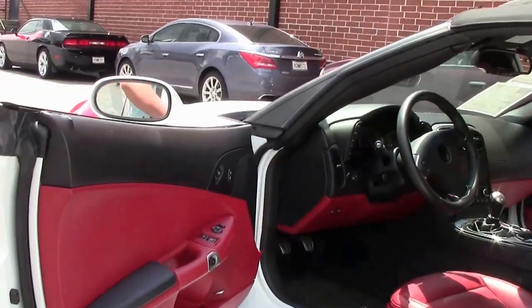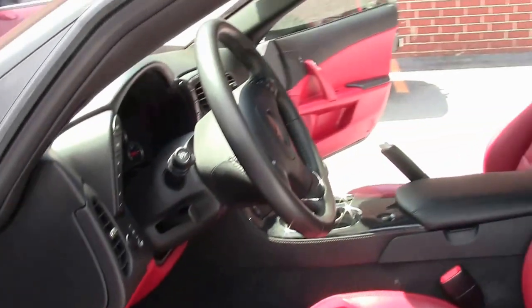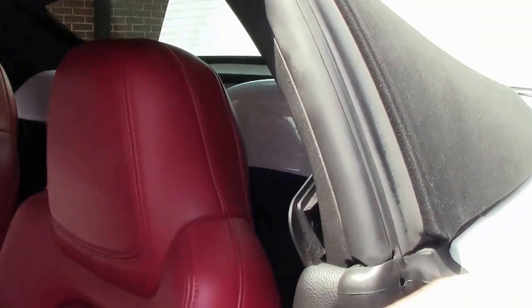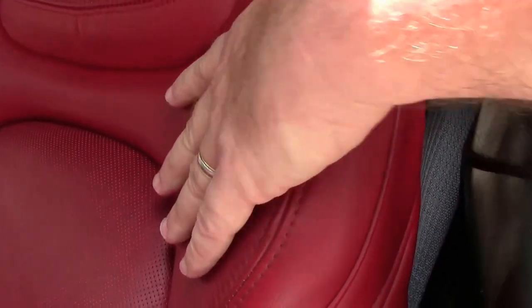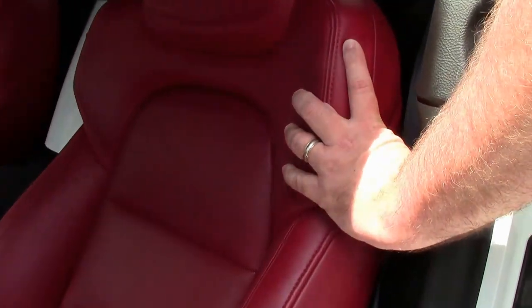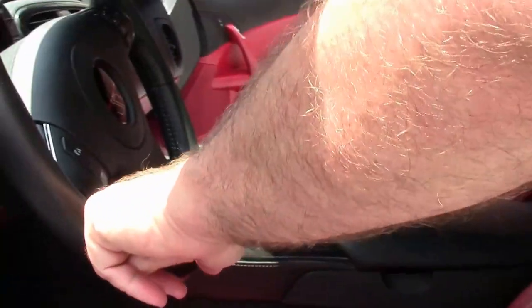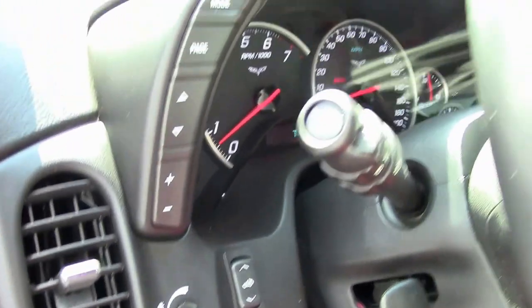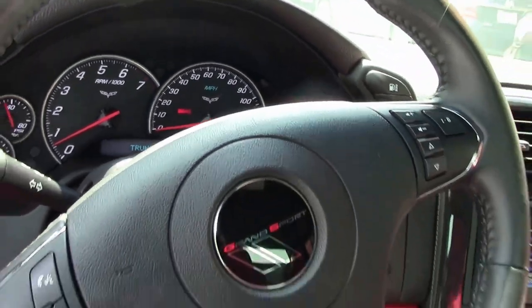That beautiful red interior really makes this car stand out, obviously reminiscent of the 1953. Lloyd Mats with the logos, and in 2012 the interior shoulders here were widened to give more stability, and then the accents were put on the steering wheel to give it a little bit better look. This is a 3LT with navigation, so tilt telescoping, navigation, Bluetooth.